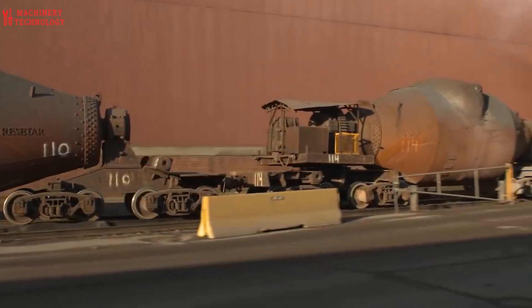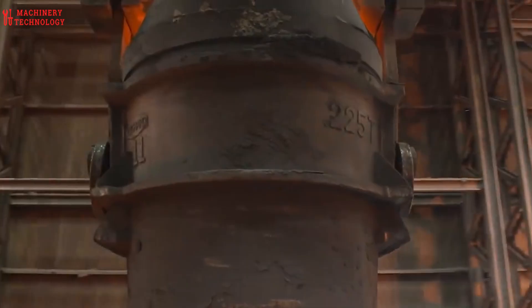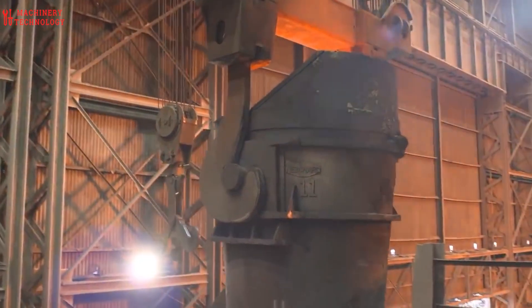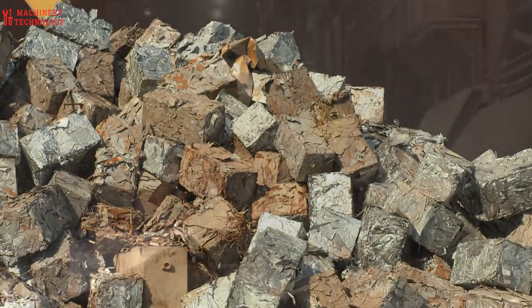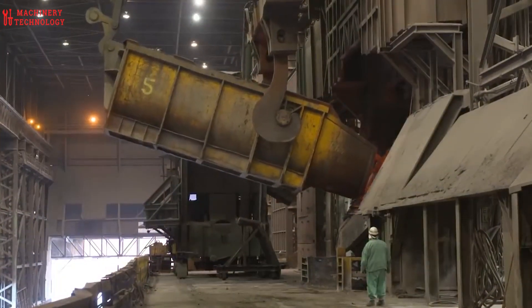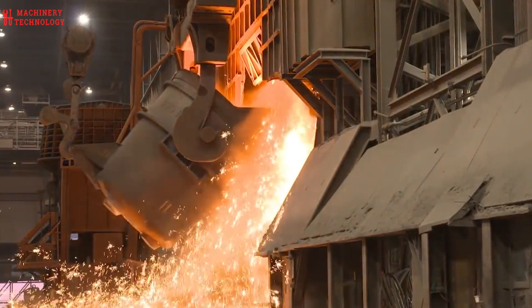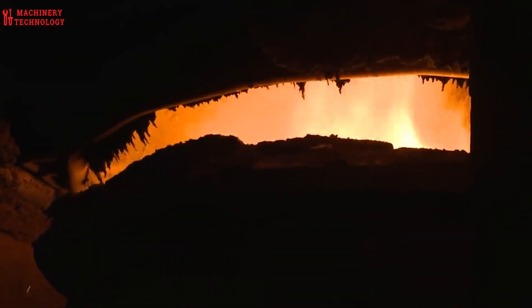A robotic arm, a testament to modern ingenuity, periodically drills out a clay plug, unleashing a torrent of molten iron that cascades into waiting insulated bottle cars, creating a mesmerizing scene of sparks and molten metal. The molten iron, however, isn't quite steel yet. Its journey continues to the basic oxygen furnace, or BOF, where the true transformation occurs.